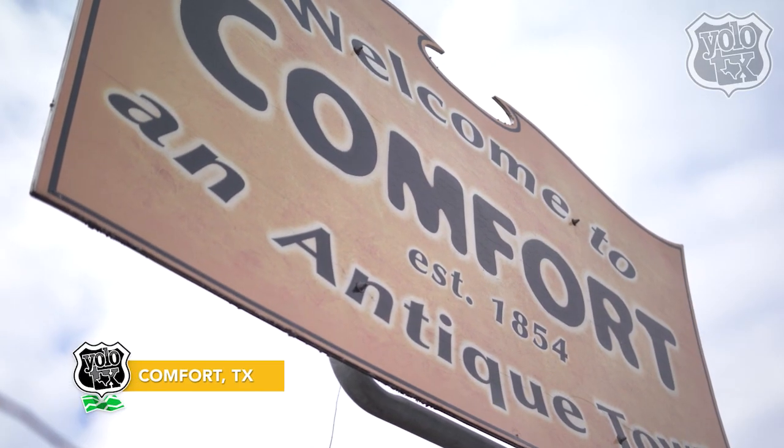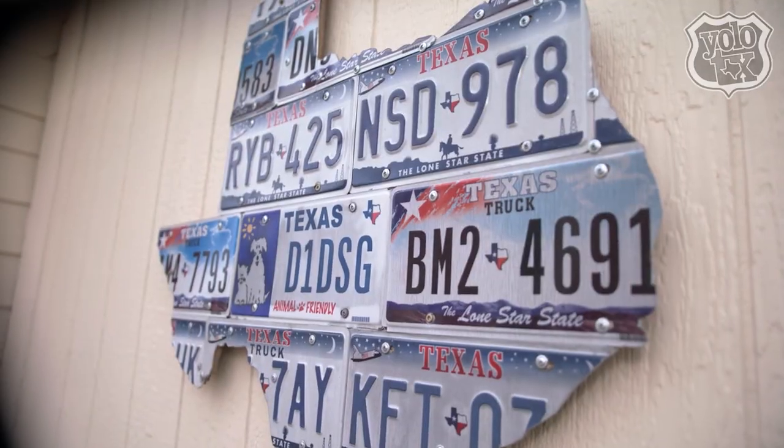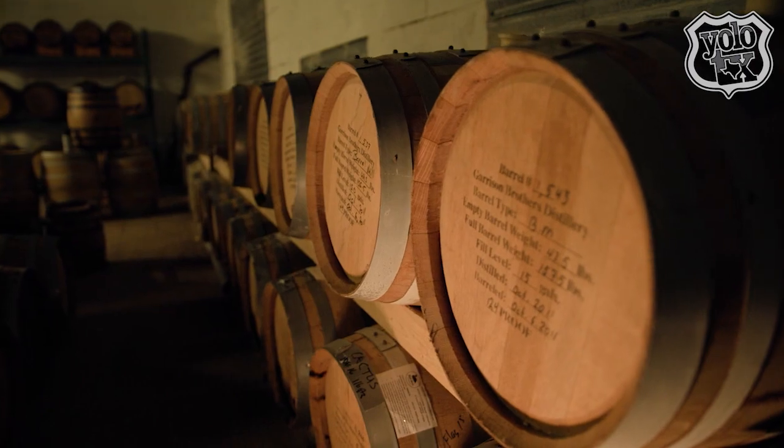Comfort, Texas, located in the beautiful Texas Hill Country, is home to Hill Country Distillers — a unique and growing distillery owned by husband and wife team John and Casey Kovacs.